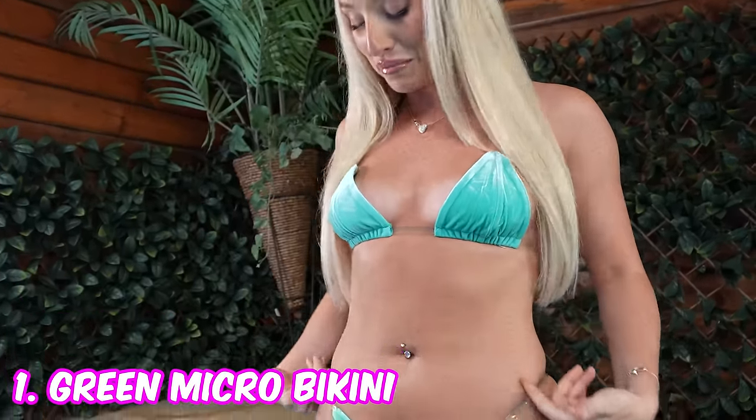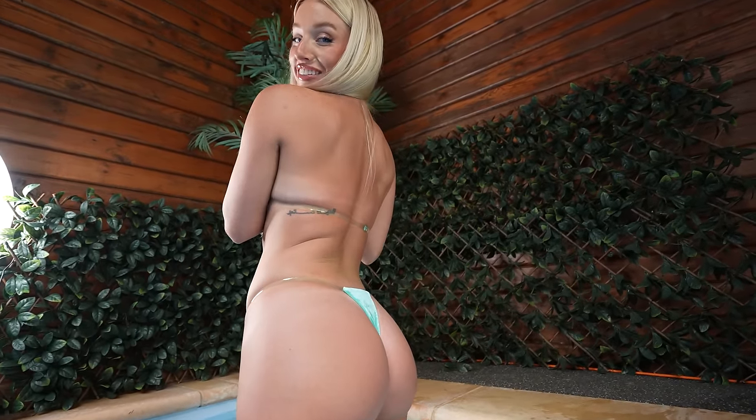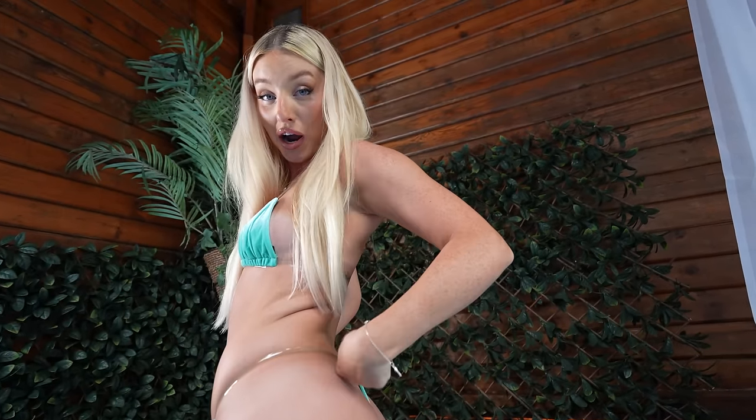Five micro bikinis and we're starting with this green micro bikini — it is so nice on, look at the material! We've got the translucent strap so we're going all out with this one.